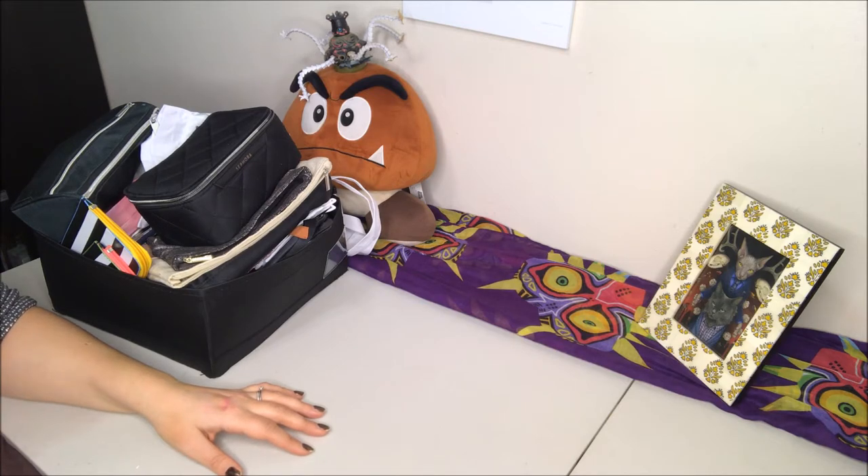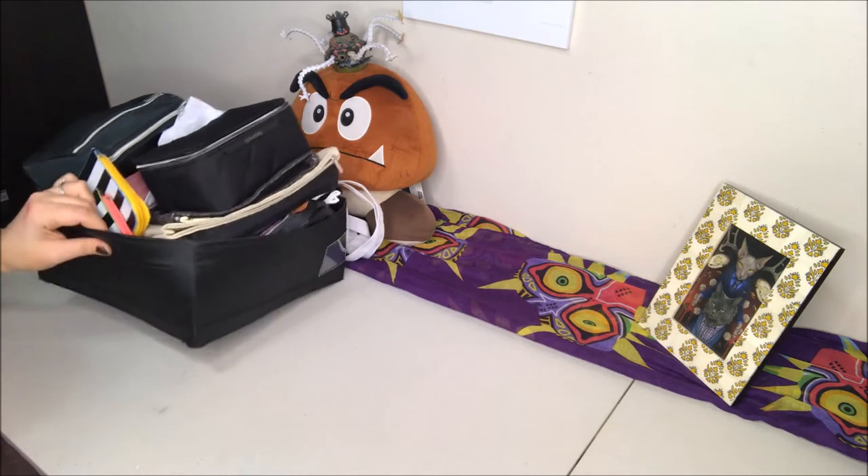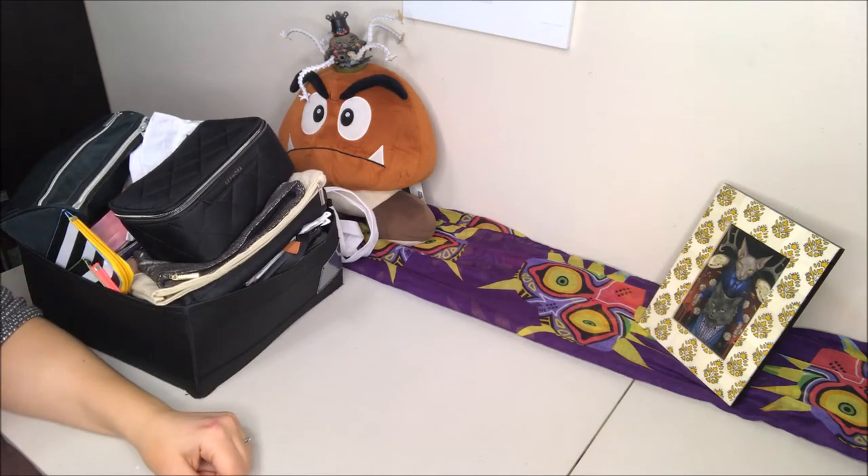I decided to start cleaning out the drawers in my makeup vanity, and I realized that I couldn't shut the drawer anymore because there were way too many bags in there. So I needed to take a look and see what's in there, and I figured I'd share with all of you while I'm doing it. This will be a surprise to me because I sort of just dumped everything into this bin, and I have to make sure that what I put back in there fits in the drawer so that it closes. So let's get started.